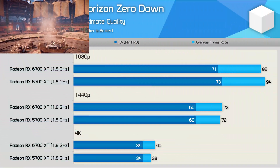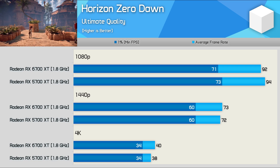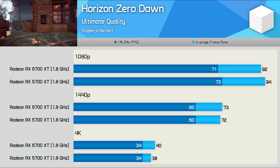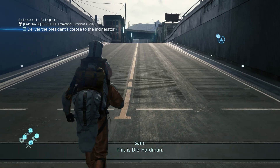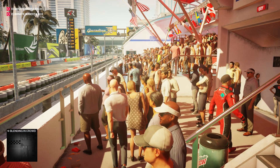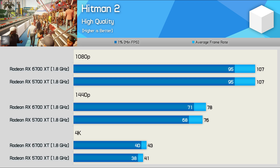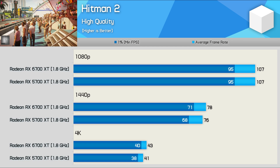The Horizon Zero Dawn results are pretty even across the board — the 6700 XT was a few frames slower at 1080p and 1440p, and then a few frames faster at 4K, though overall the data is within the margin of error. Death Stranding reveals identical performance between the two GPUs when clocked at 1.8 GHz at all three tested resolutions. Frame rates in Hitman 2 are also very similar, though as the resolution increases the 6700 XT starts to pull ahead, albeit by just 2-3 FPS — not a lot in it.